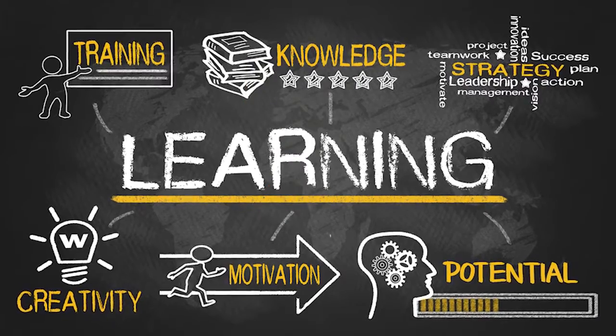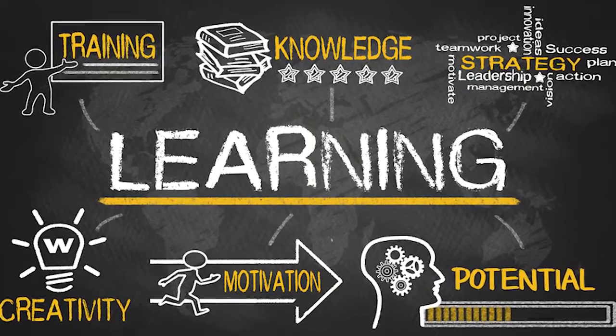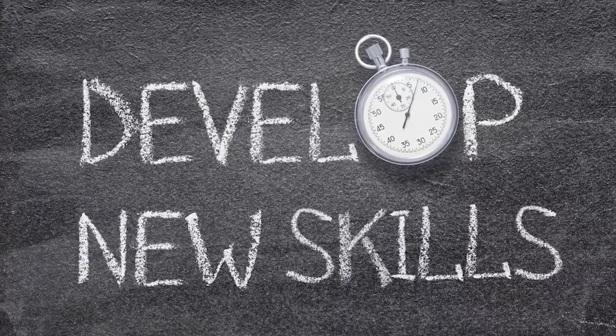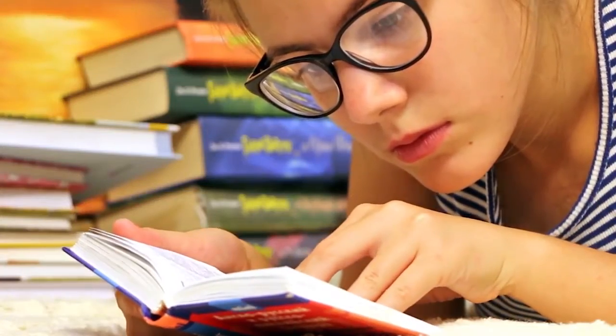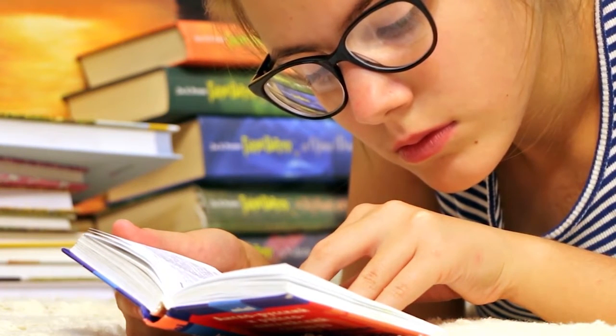Number seven: learn a new skill. The $1,200 stimulus check can be just the economic boost you need to develop a new skill. If you have extra time and have always wanted to enroll in an online course, spending the check here can help you do just that. Learning a new skill can even open up your world to a new job later on the line once the lockdown is over.